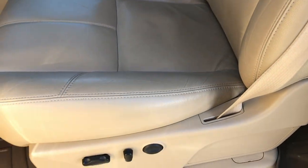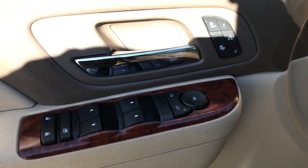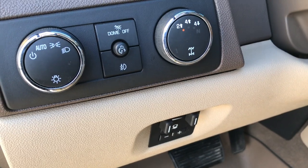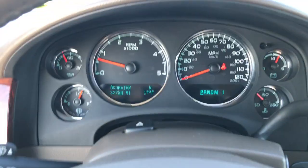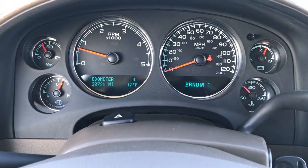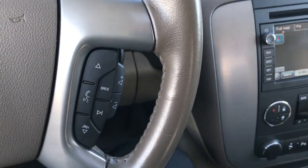Inside, the SLT package gives you the tan leather interior. This is probably one of the cleanest interiors I've seen on a full-size truck. The carpeting is like new underneath. Has WeatherTech floor mats throughout, power windows, power locks, heated seats, power mirrors, factory brake controller, auto headlamps, and four-wheel drive. This truck has 32,730 miles. The instrument cluster is nice and clean, and the leather-wrapped steering wheel has no wear or scuffs on it.